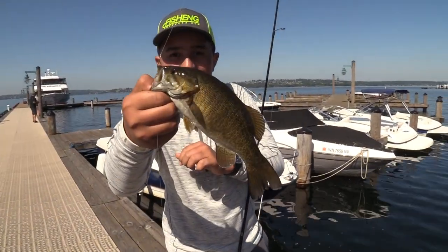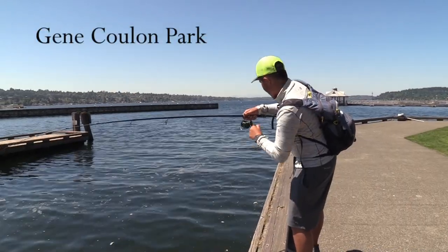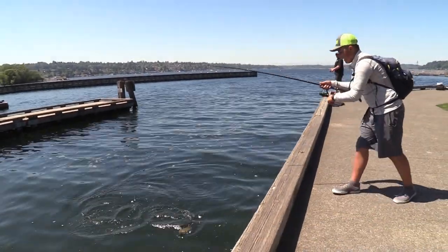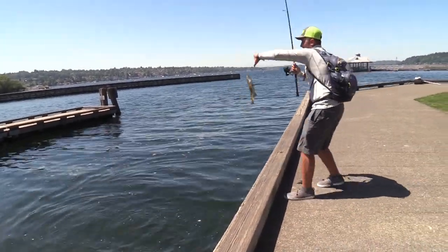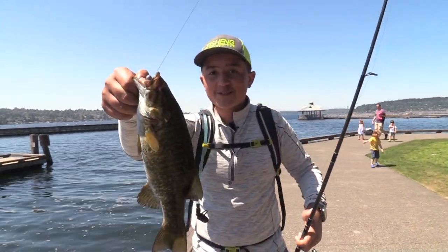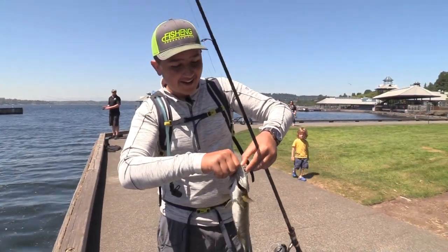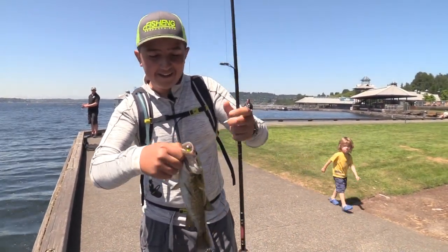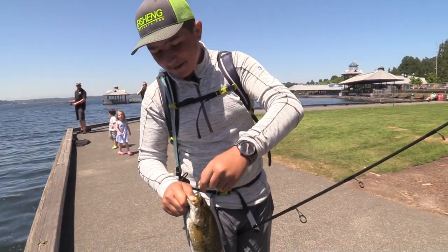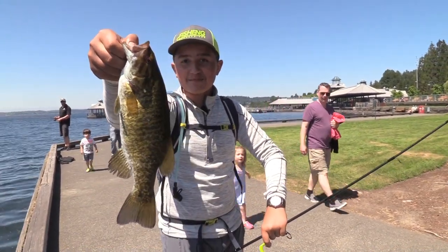Look at that smallie! That is at least a 2-pound smallmouth bass right there, right off the boat launch. Look at that — he engulfed it. He just peeked his head out from the other dock and just ate it. That is a nice smallie.